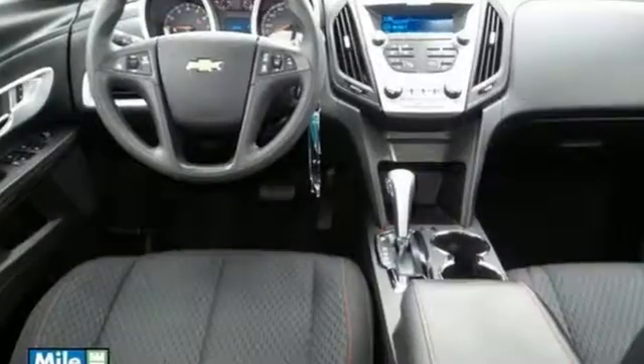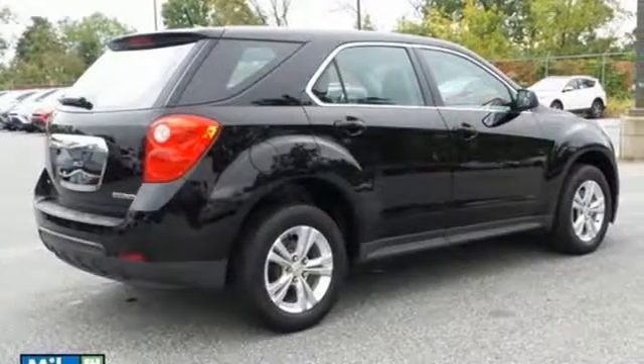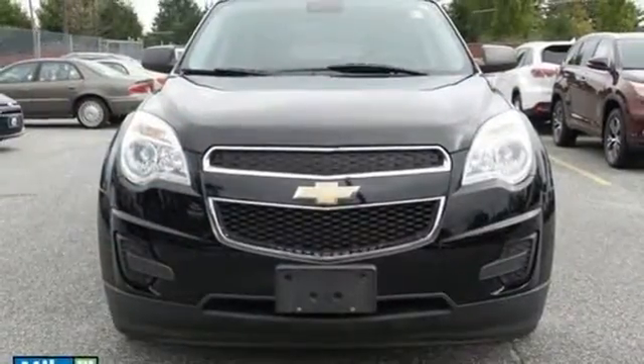It comes with skid plates, a CD player, heated mirrors, and brake assist for additional protection. It looks sharp and it provides all the comfort you need for you and your passengers. Test drive it today!